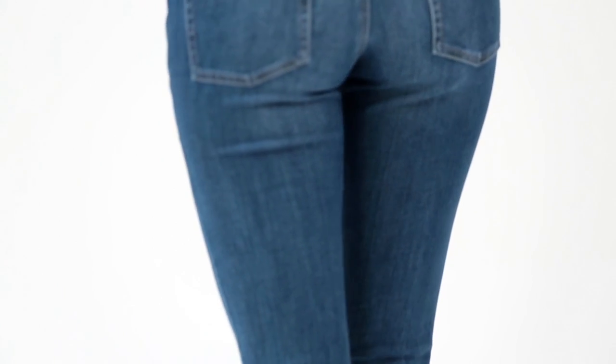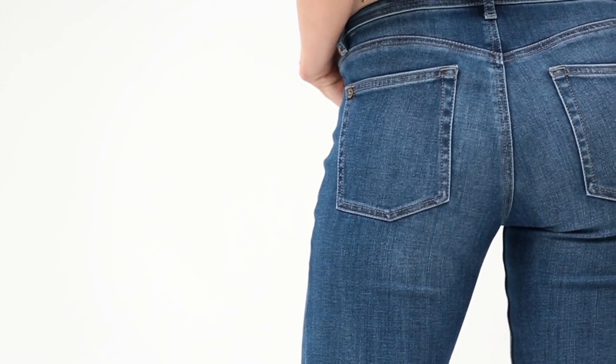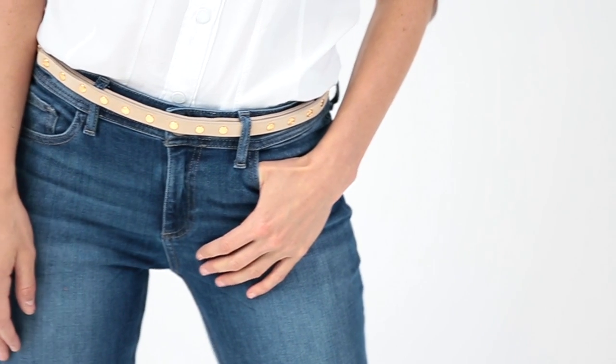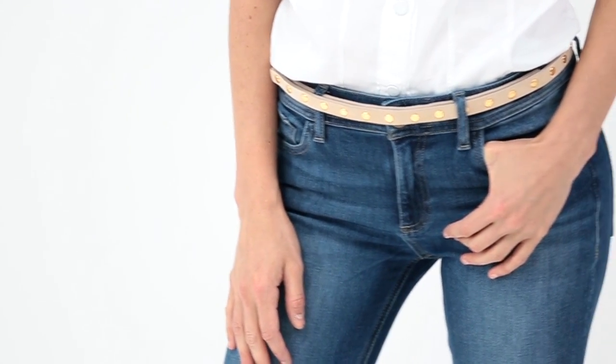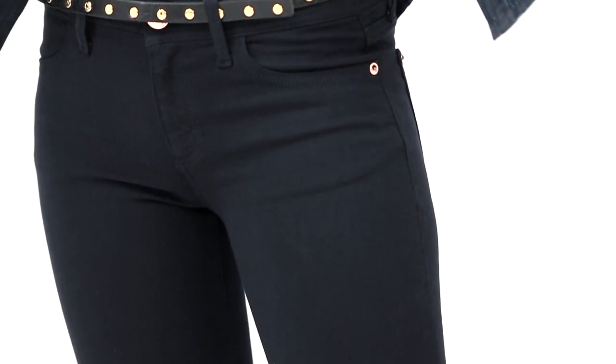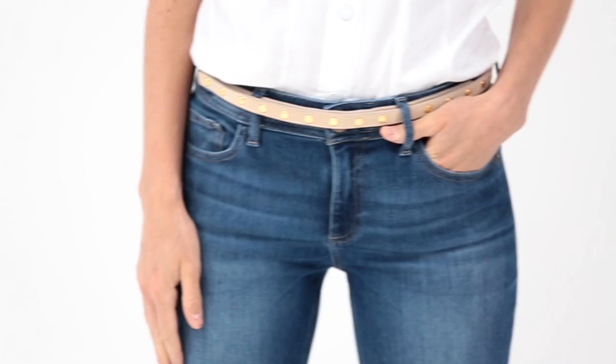This jean is an update to their and our best-selling jean. What they've done is updated the length — it's one inch longer in the inseam and it also has a higher rise in the front. So you have the coverage in the back, but it continues around to the front, which makes it perfect for tucking in shirts to show off your waist, and it also holds you in a little bit in the front.